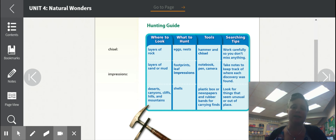If you look at this page, we have a lovely little graph and it's giving us a hunting guide. Hunting guide: where to look — layers of rock, layers of sand or mud, deserts, canyons, cliffs, hills, and mountains.